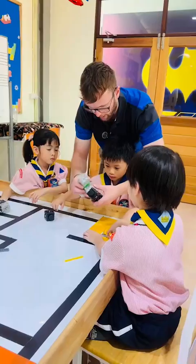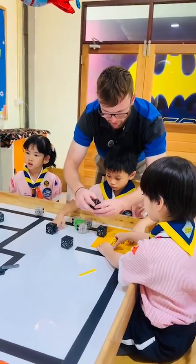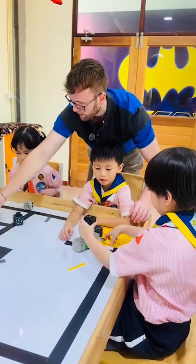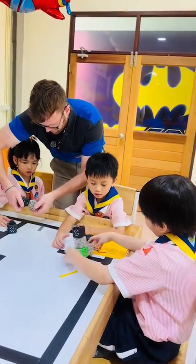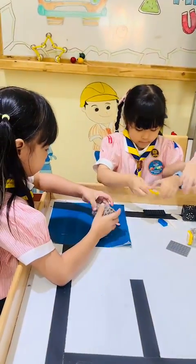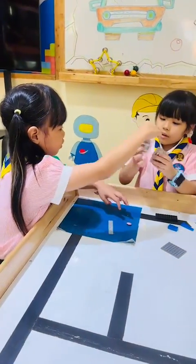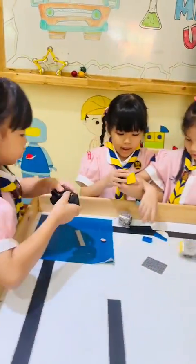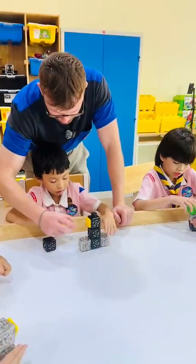Stem, stem, stem — I want to be a scientist. Stem, stem, stem — I want to be a technologist. Stem, stem, stem — I want to be an engineer. Stem, stem, stem — I want to be a mathematician. I want to help build the future. Let's have fun and learn STEM and make the future.